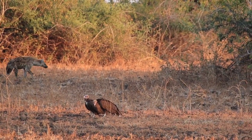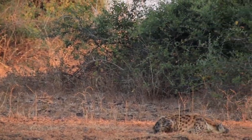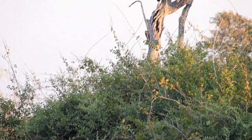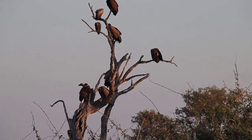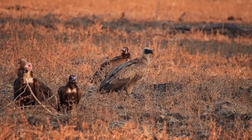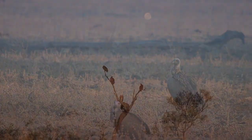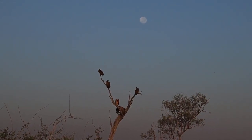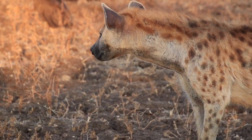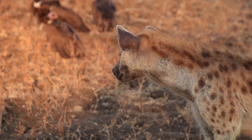There's a hooded vulture sitting on the ground here and a hyena having a snooze. More vultures up in the tree. A hooded vulture and a whiteback vulture together on the ground. Look at that moon in the sky just behind the vultures. You guys have a good dinner last night?